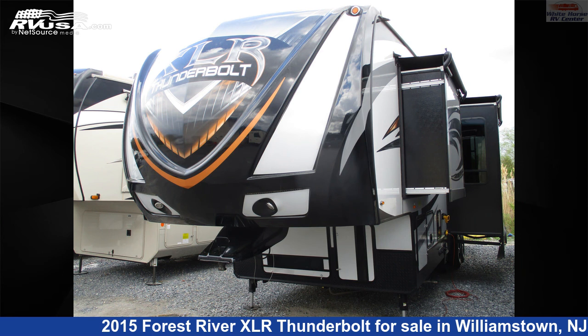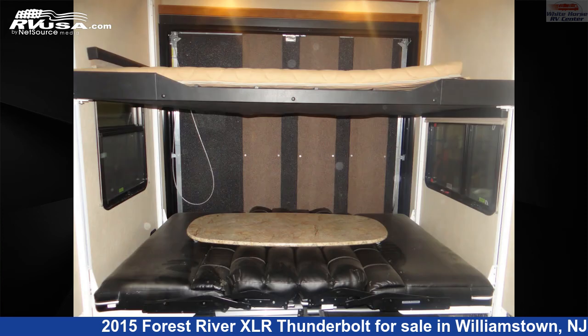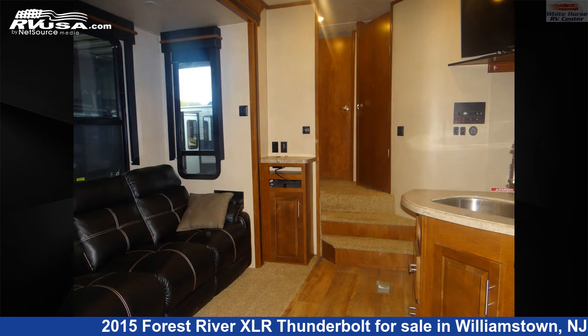This 2015 Forest River XLR Thunderbolt 300X12HP double slide, 12 feet rear cargo area is a fifth wheel RV. It is located in Williamstown, New Jersey 08094 and is offered for sale by White Horse RV Center.